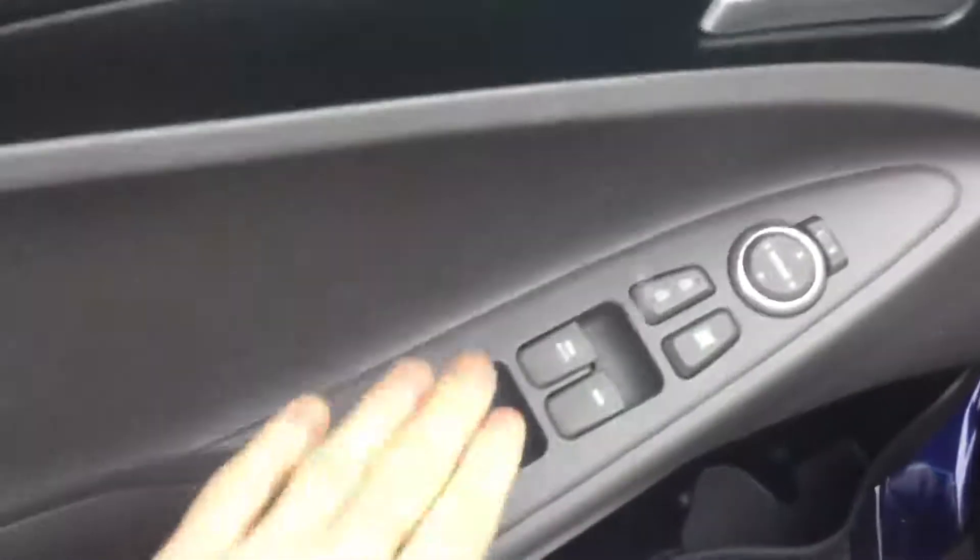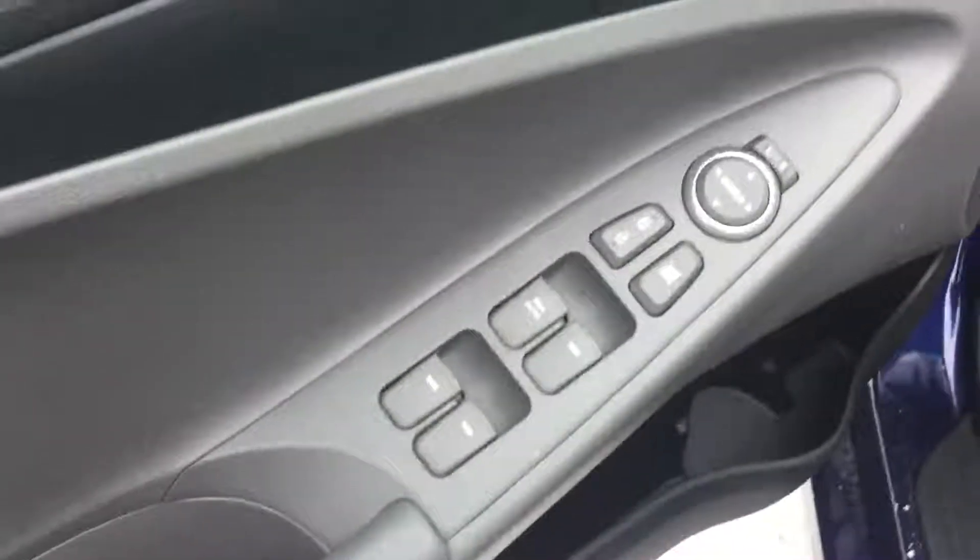On the inside it's equipped with your power locks and your power windows, as well as very nice microfiber cloth seats.